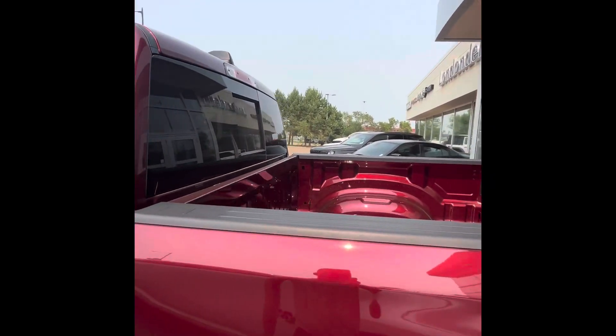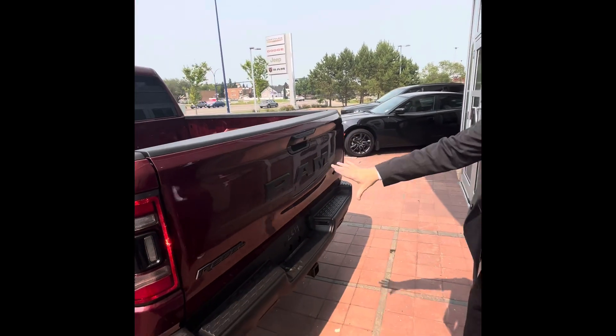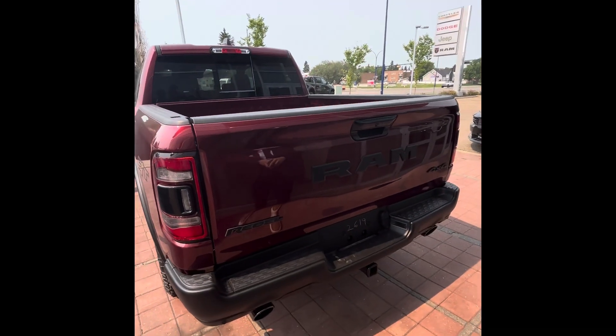5-foot-7 box, and because this is the Night Edition you get all the blacked-out badges, ram on the back, and dual exhaust tips.